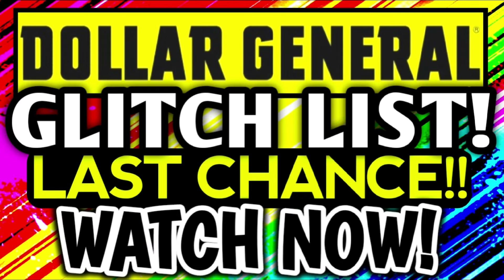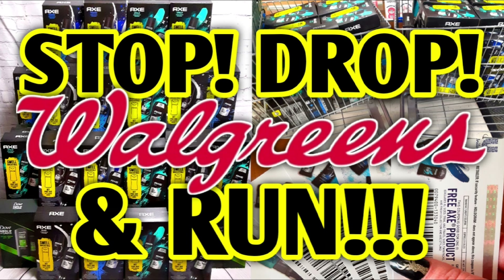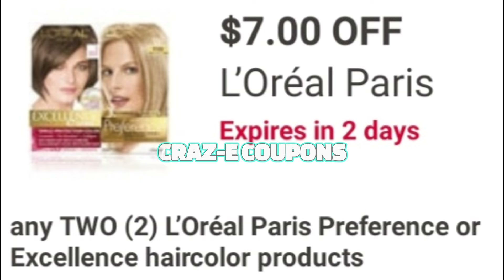We also still have glitches and freebies going on at Family Dollar this week. And of course, do not forget to go back and watch both of my Walgreens videos that I uploaded this week. The first one was 'stop, drop, and run' talking about all the gift set deals, and the second one was part one of this video going over tons of clearance items at Walgreens. If you missed anything, make sure you go check it out — everything's going to be linked and listed in the pinned comment down below.